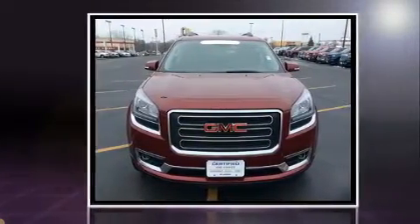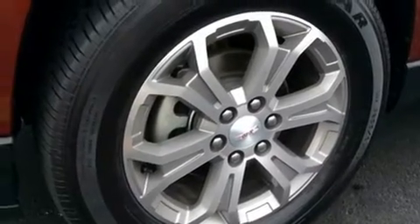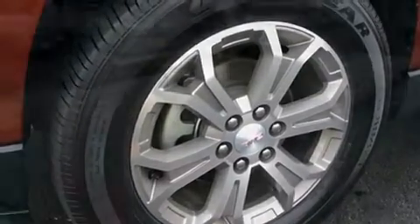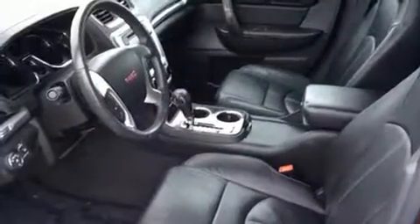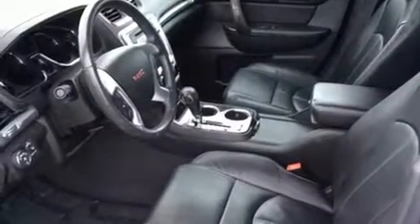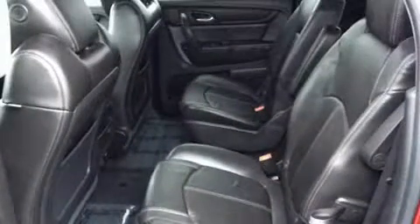An automatic dimming rearview mirror, a power liftgate, and much more. Features such as automatic climate control and leather upholstery prove that economical transportation does not need to be sparsely equipped. Backseat passengers will appreciate the rear audio controls, allowing them to make easy adjustments to the stereo system.